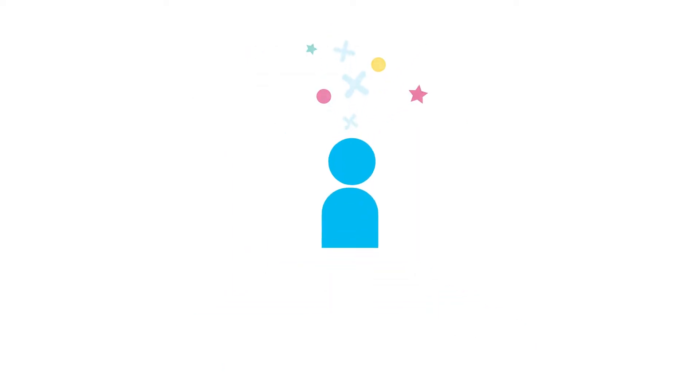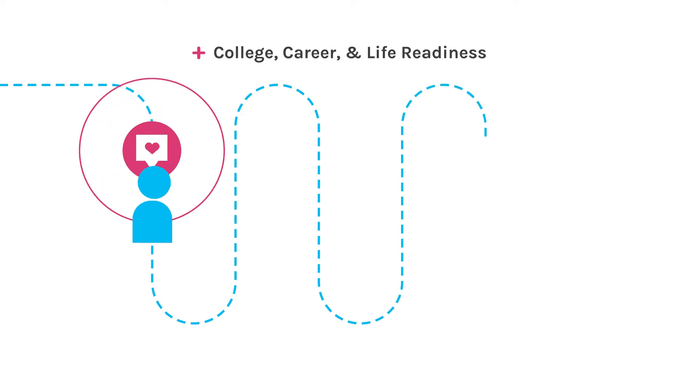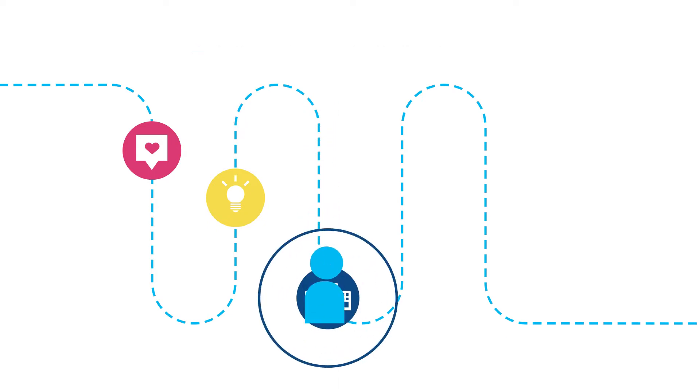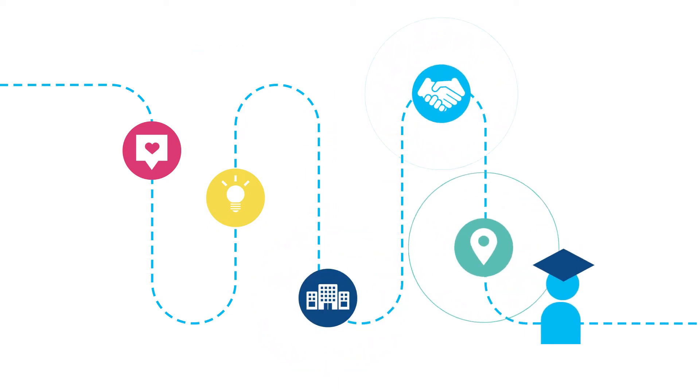Help students discover their strengths and interests, build critical social and emotional learning skills, explore and plan for college and careers, and find their best fit path after school.